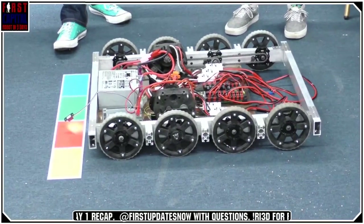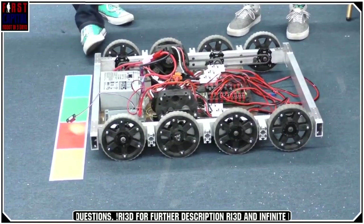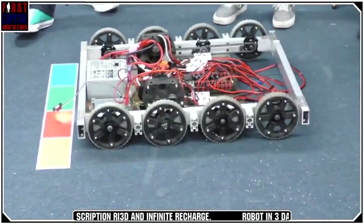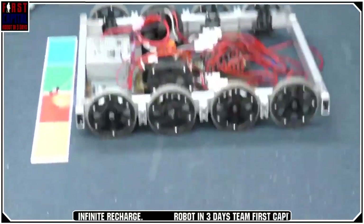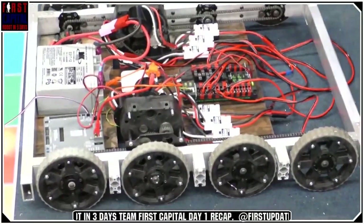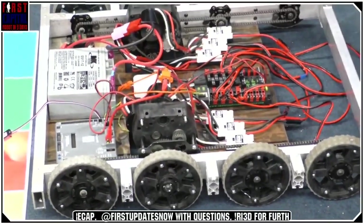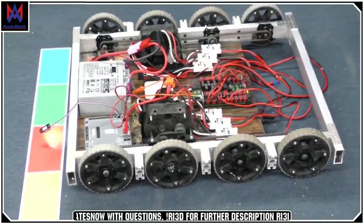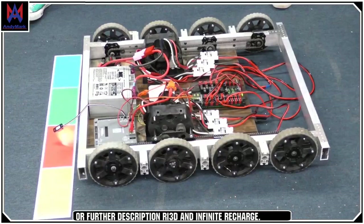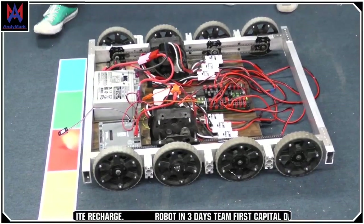It went together real smooth, pretty much how we expected — a few mistakes here and there, but we worked through them. We chose 6-inch wheels, and part of the reason for the 6-inch wheels and 8-wheels was, one, stability for shooting. With 6 wheels you can rock back and forth between front and back wheels, which makes shooting inconsistent. With 8 wheels you can balance in the middle. We also picked 8 wheels and larger wheels so we could get over the bump in the middle of the field.